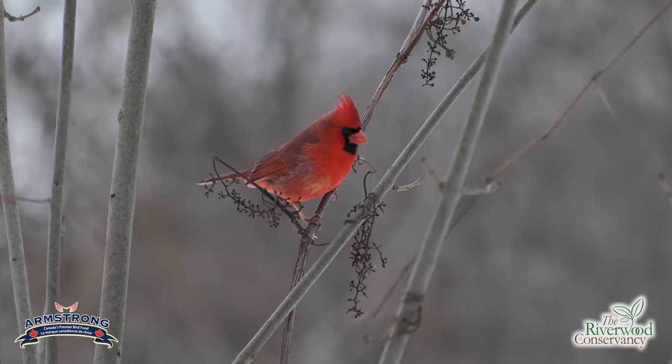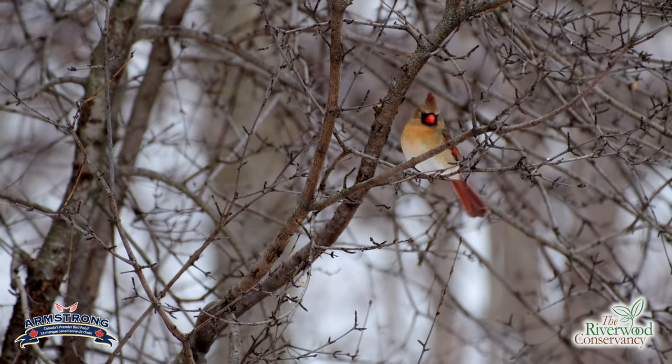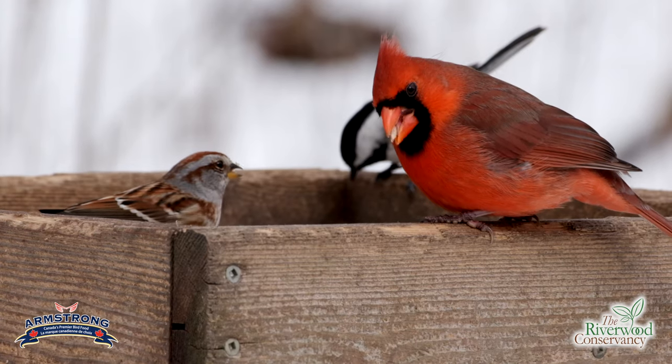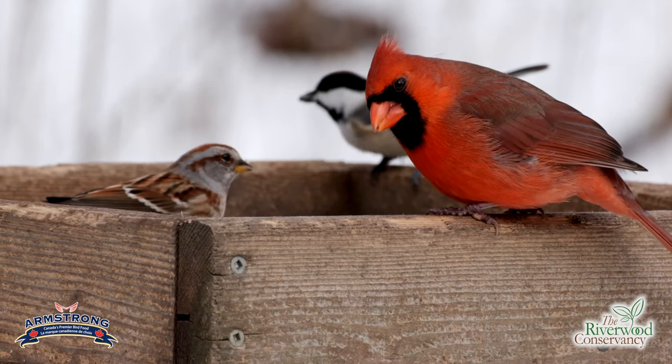Another one of the common birds at Riverwood is one that a lot of people are familiar with because of its bright red color — and that is, of course, the cardinal. The cardinal is pretty common here at Riverwood. But what a lot of people don't know is that the female doesn't have that red coloring to the same extent — it's actually quite a drab bird. Once they start mating, you'll find them almost always together. If you're looking to bring cardinals to your backyard, one of the best ways is with black oil sunflower seed, but also safflower seed. Safflower just seems to be the magic for cardinals — they really love it. So if you're looking to hear that clarion cardinal call in the spring, safflower seed will bring them right in.